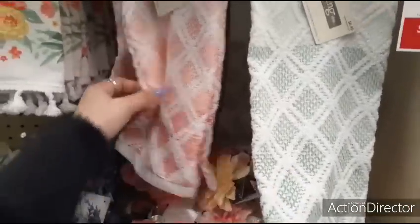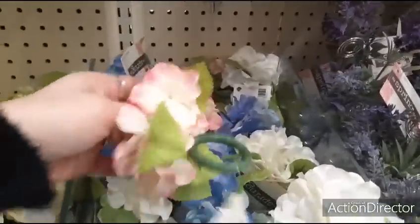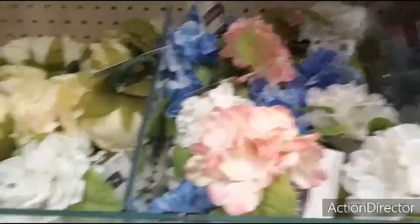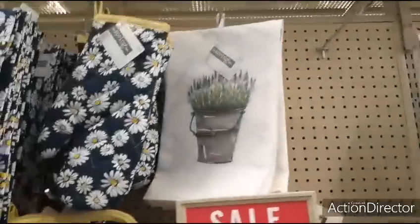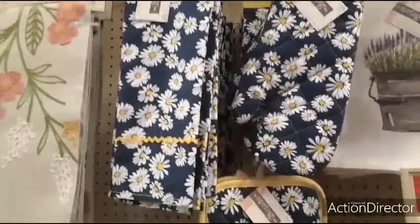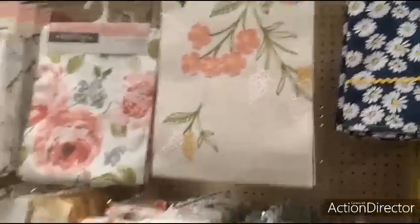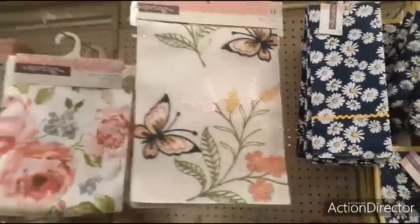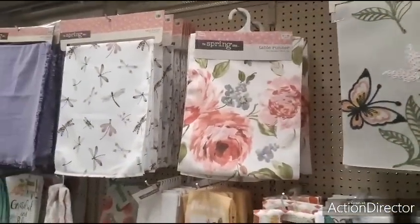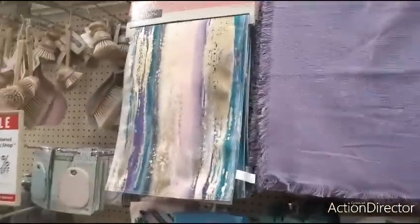These are $6.99, napkin holders $2.99. This is pretty, $7.99. Then we come into the daisies — oven mitts are all going to be $7.99 except for the pot holder which is going to be $5.99. We also have this runner $19.99, the floral one $17.99, the dragonflies $14.99, the lavender $14.99, this one $19.99.